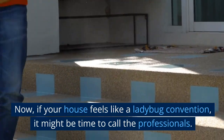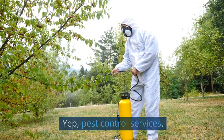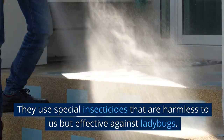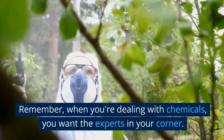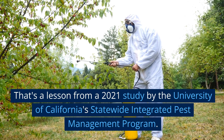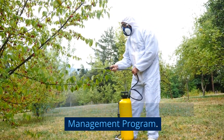Now, if your house feels like a ladybug convention, it might be time to call the professionals — pest control services. They use special insecticides that are harmless to us but effective against ladybugs. Remember, when you're dealing with chemicals, you want the experts in your corner. That's a lesson from a 2021 study by the University of California's Statewide Integrated Pest Management Program.